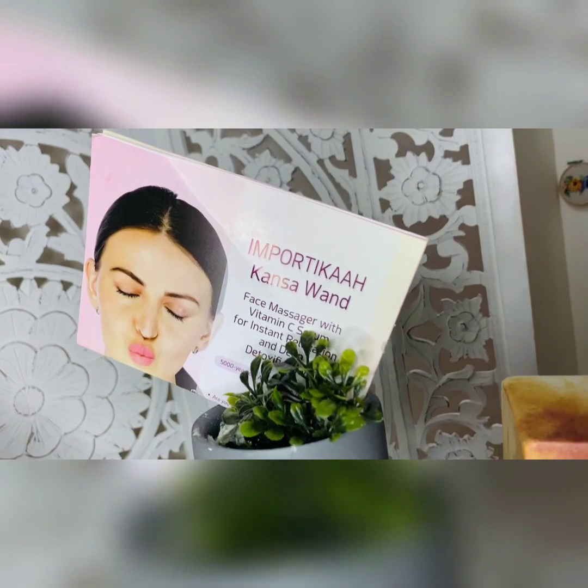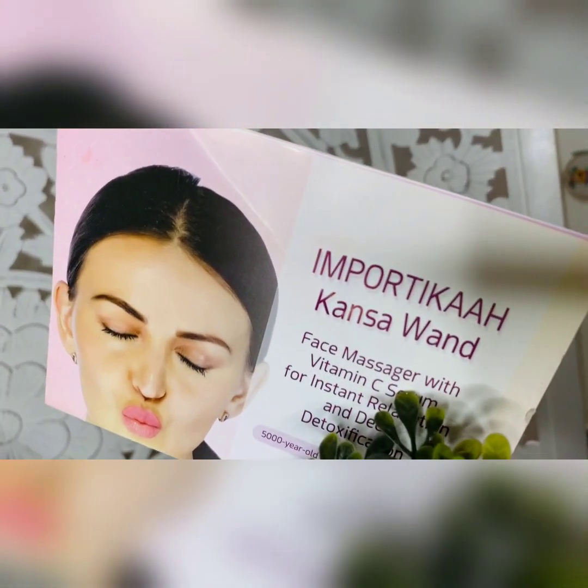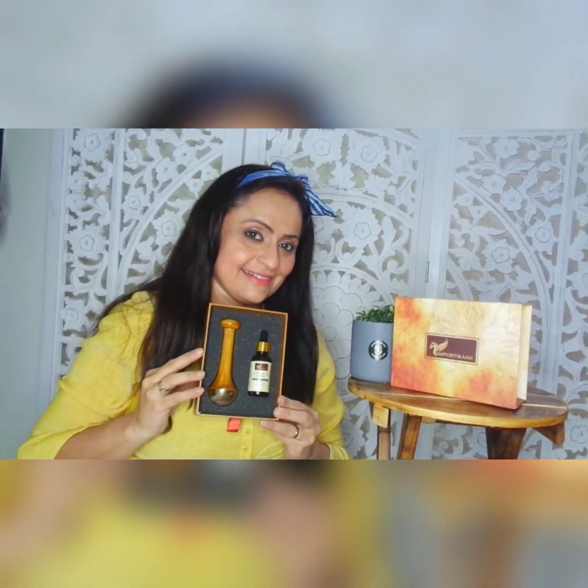It will just brighten your skin, tighten your skin, and also helps in the production of collagen. I would highly recommend this product to anybody who wants bright, glowing skin, a clear complexion, and tight wrinkle-free skin. It's worth the price — all value for money. For more information on how to order Importica's Kansa Wand with the Vitamin C Serum, please refer to the description below.